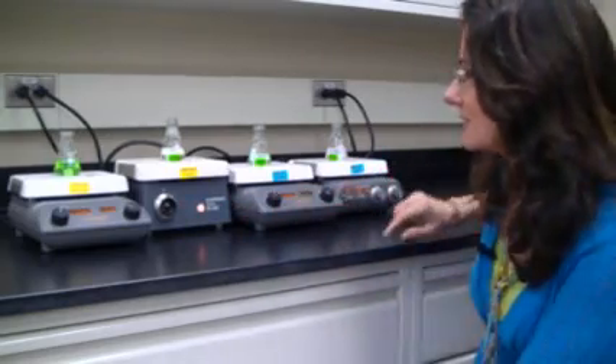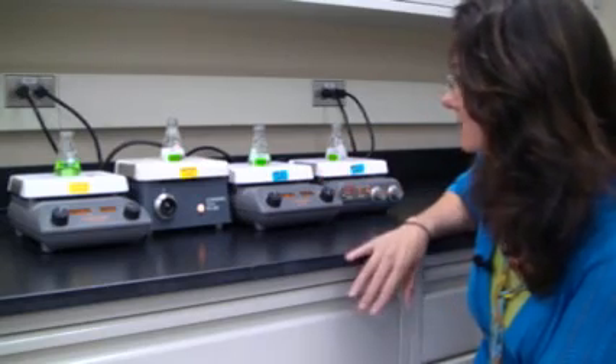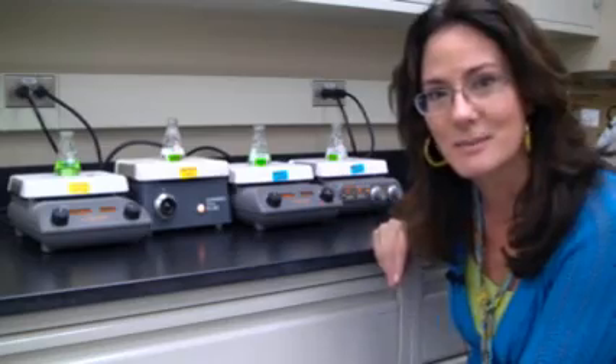Hi everybody, this is Joanne and you're here in my lab again and we're destroying gummy bears once again. But we're doing it very much in the way that you happen to digest gummy bears, although we've isolated only one ingredient from digestion in order to do this. If you look behind me, you'll see I have four stir plates and I'm sorry they're not all perfectly equivalent. I do think I have them stirring at approximately about the same speed, which is important.